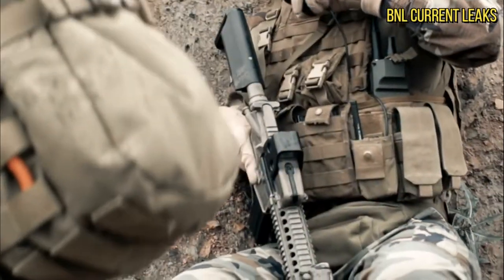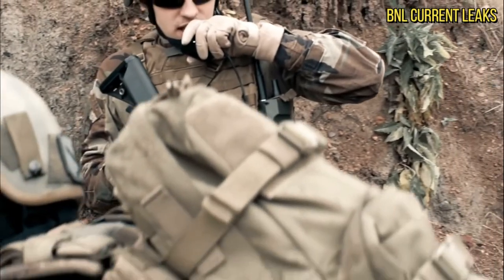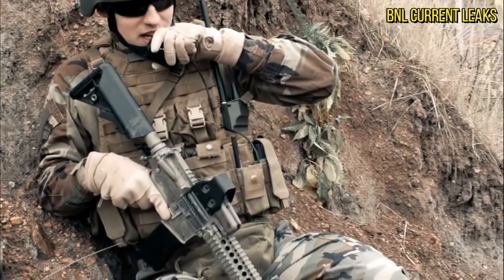Of course, such images have strategic value. Military satellites have much better resolutions, but it might still be interesting for someone to wander into secret places in Russia and possibly seek Putin's hideout.